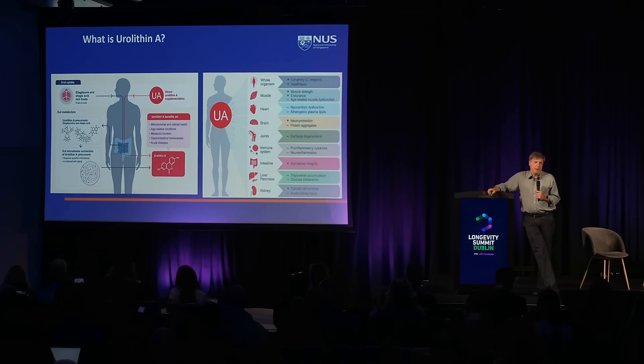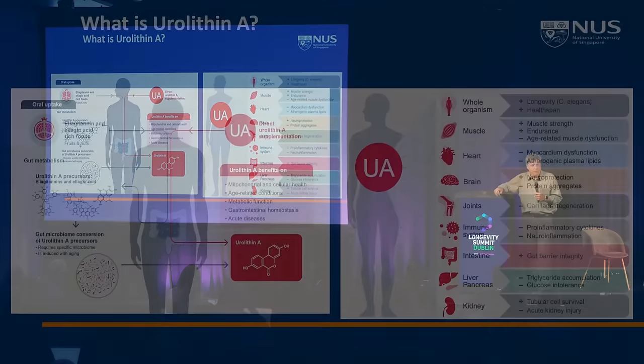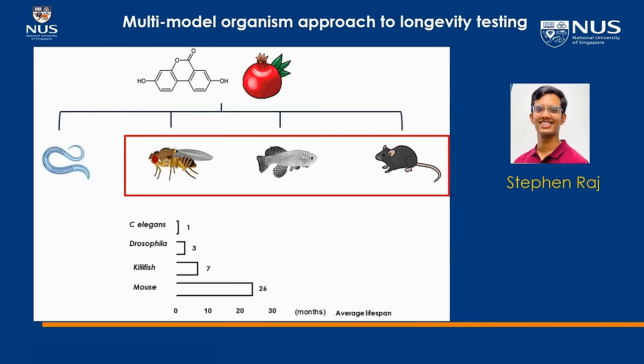Urolithin is one of the molecules I'm not going to talk about at length, but we have tons of data on it and it's one of the molecules I feel very good about in terms of affecting longevity. Originally reported by Johan Ower's lab and studied by several other labs, urolithin seems to be very robust in our hands. I would encourage people to think about it more in their research.